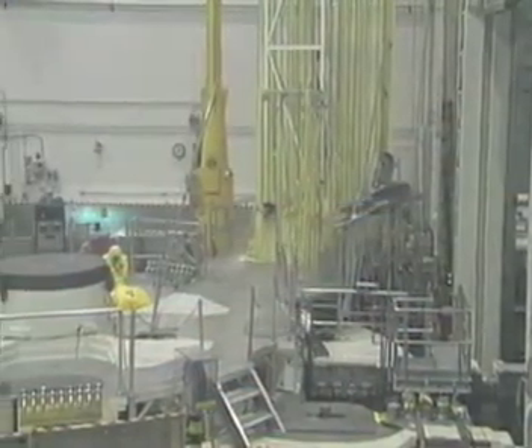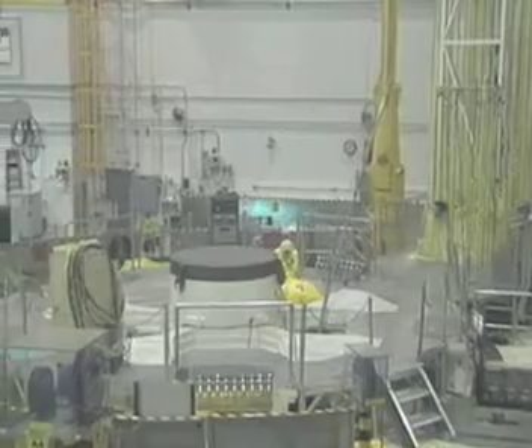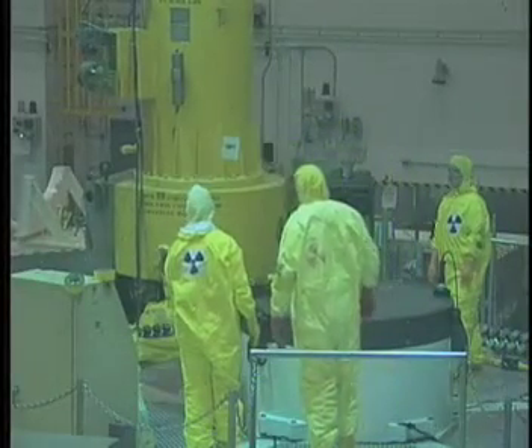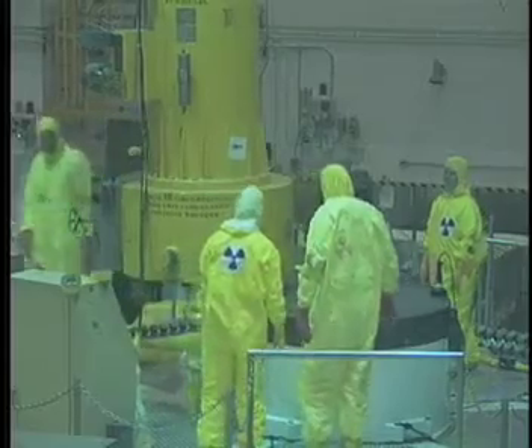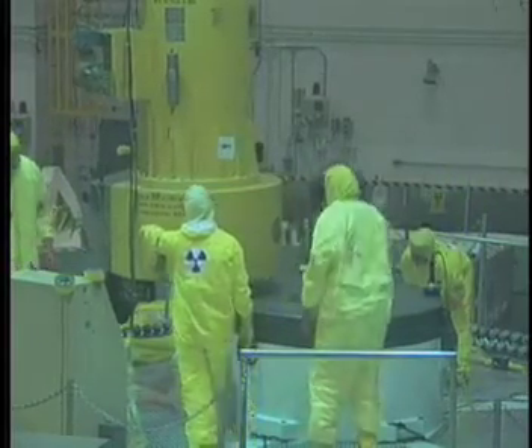The advanced test reactor is really the premier test reactor in the world. It is built extremely flexibly, it has a lot of test space, and you can do what's called accelerated testing. So while in a reactor it might take a year to get a specific fluence — which is basically how many neutrons get on the material — you can do that in a shorter period of time, and so you can do your testing in a shorter period of time.